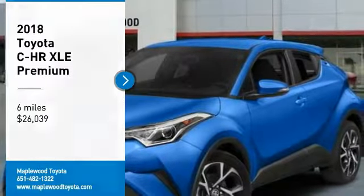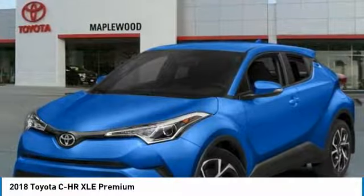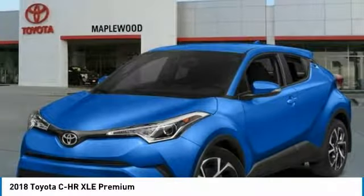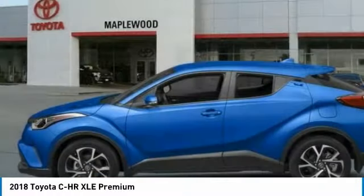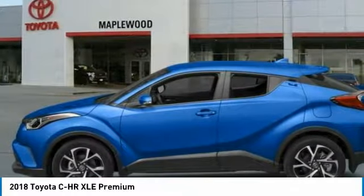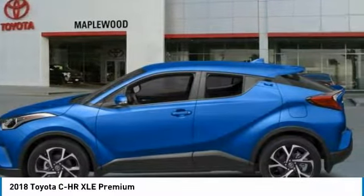Take a ride in the 2018 CHR. The Toyota CHR's fresh design makes it stand out in the crowd, and the interior oozes with style. The CHR handles like a race car and has all the safety features you'd expect from a Toyota vehicle.